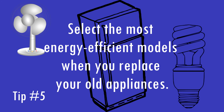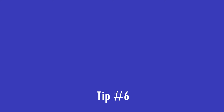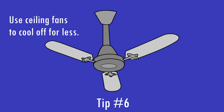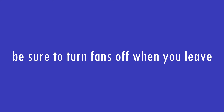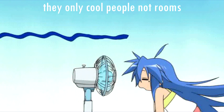Select the most energy-efficient models when you replace your old appliances. Use ceiling fans to cool off. Ceiling fans use no more electricity than a standard light bulb. However, be sure to turn fans off when you leave — they only cool people, not rooms.